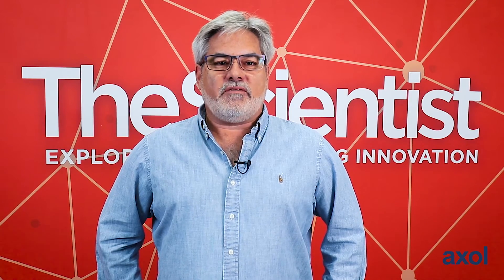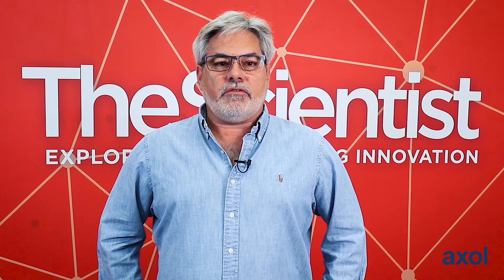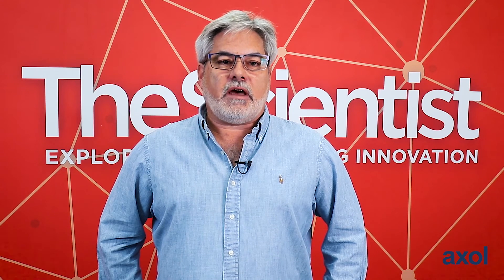Thank you so much for listening. I hope the information was useful. If you want to learn more about the work that we do, please visit our websites at gladstone.org or tobycaretcenter.org.